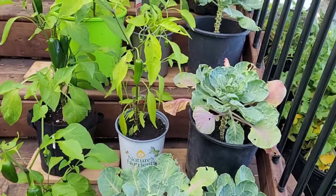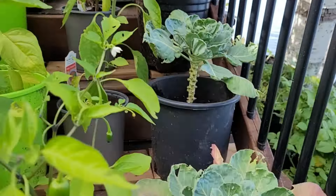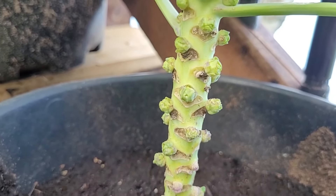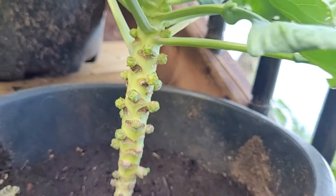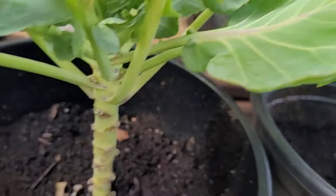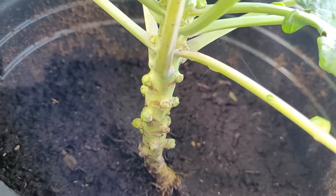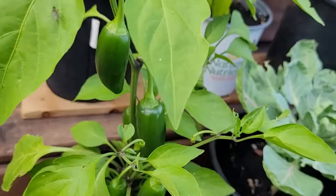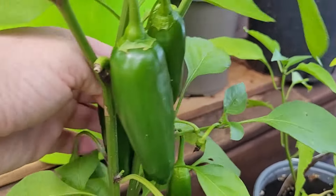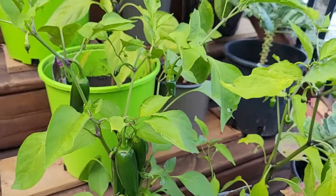Peppers and Brussels sprouts are making out great — they're probably our strongest crop. You can see each one of these little spots on the stem is going to be a Brussels sprout. So we're pretty happy with all of this. We've never grown Brussels sprouts before, so it's pretty exciting for us. And then, of course, lots of jalapeños — all kinds, looking really good.